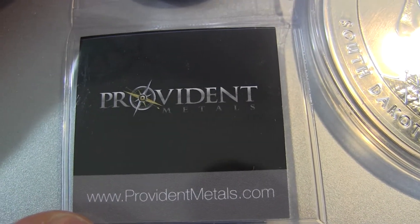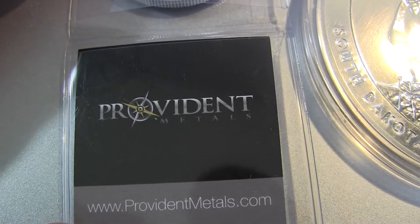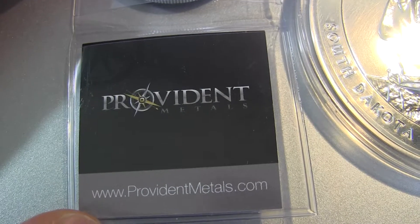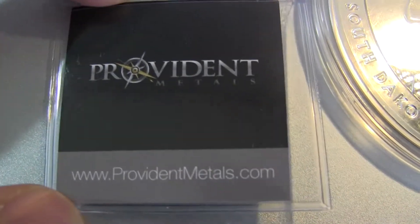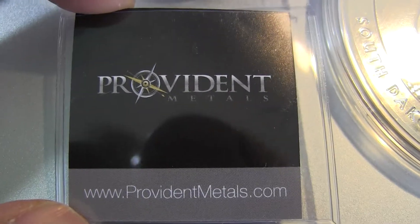Hey YouTube, what's going on? Today is a good day because the order I placed a couple of weeks ago finally arrived from Providence. They got a new logo here - a little insert for the sleeves. They had a different design but now they've got a black one, which is kind of cool.